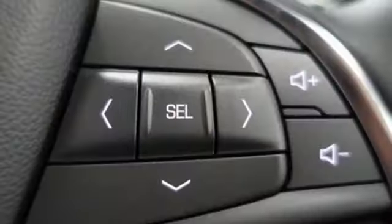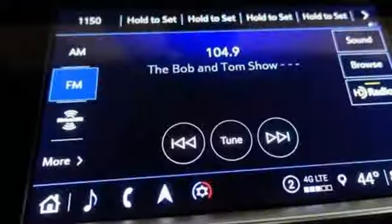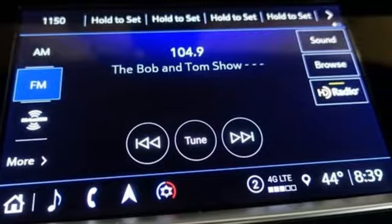Memory exterior door mirror settings, front heated leather bucket seats, auto dimming rear view mirror, and V6 engine.